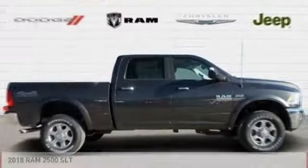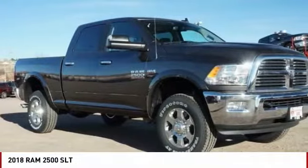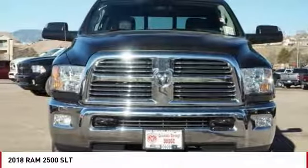Looking for the right vehicle? Check out the 2018 RAM 2500. Ram 2500 is the 2010 Truck of the Year winner. It is the hardest working truck in the tow business.